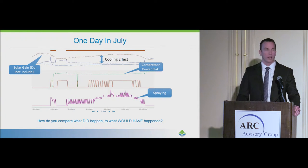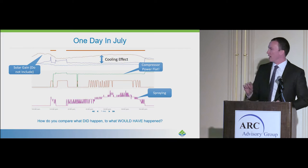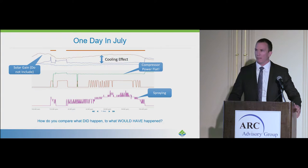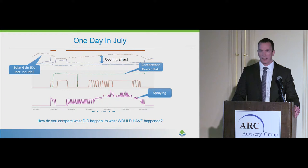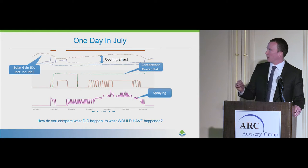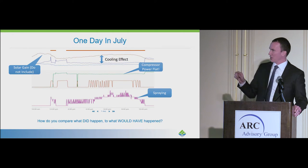What's really important is to know what would have happened had EvaproCool not been installed. I want to point out one thing in the top left of the screen: there's a phenomenon called solar gain. In the morning, because a lot of HVAC units are mounted on rooftops, as the sun rises, it's artificially showing a higher temperature reading from direct sunlight than the actual ambient air. So we have to make sure that as we're delivering savings to a customer, we're not artificially inflating those savings as a result of that solar gain.